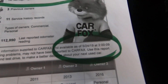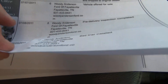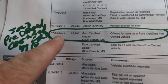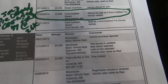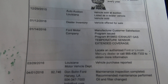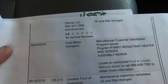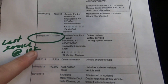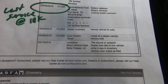No accidents, no damage reported. In 2013, it was sold as a Ford certified pre-owned vehicle at $25,855, so it was pretty much like brand new at that point. Last service was at 111,834 miles — battery replaced, battery serviced, cooling system serviced. About 1,000 miles later, they traded it in.